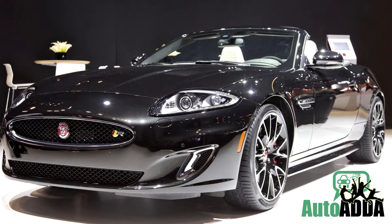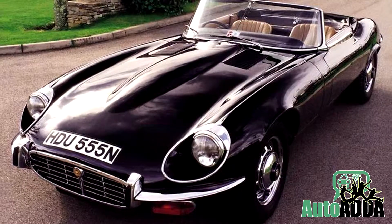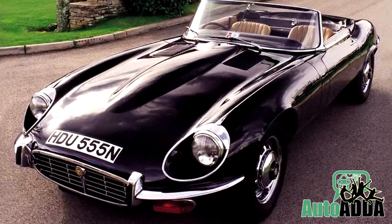Hopefully, with this final 50 edition, the XK is going to step out into the shoes of the E-Type that ended its production in 1974.